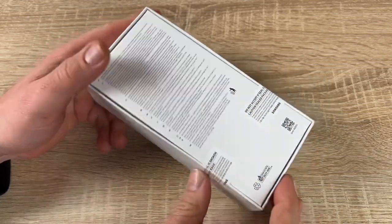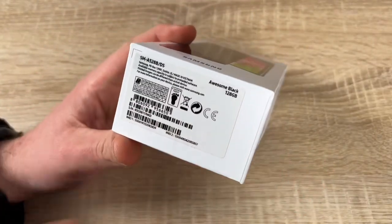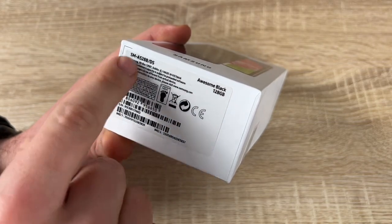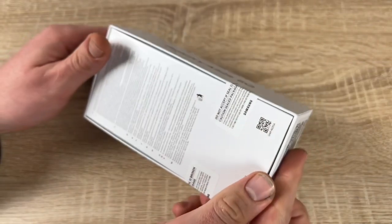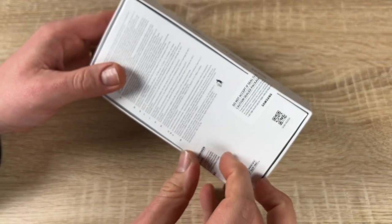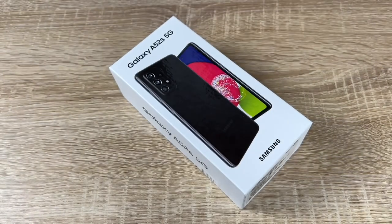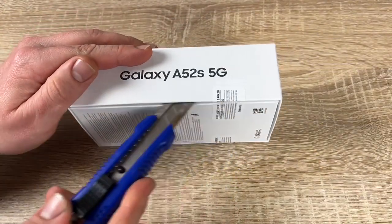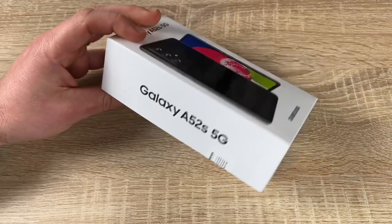The minimal camera housing blends in with the matte finish for an iconic look. A multi-camera system is on board. The 64-megapixel main camera delivers crisp, clear photos, and the 4500mAh battery gives you more time to do what you love.